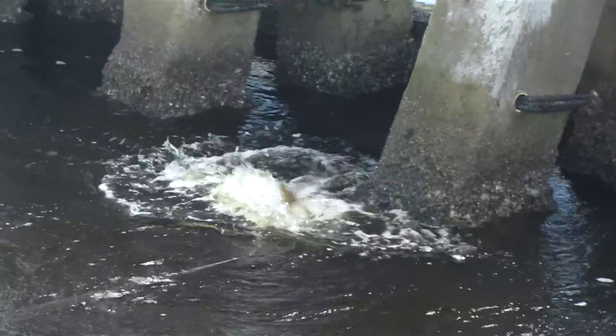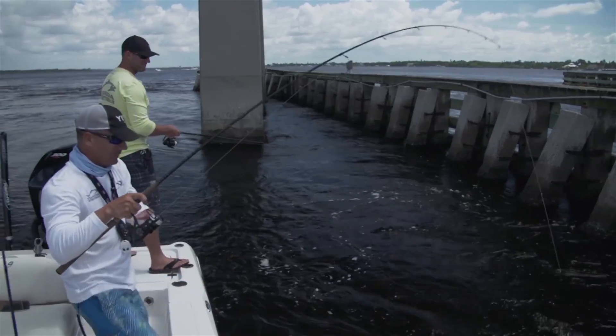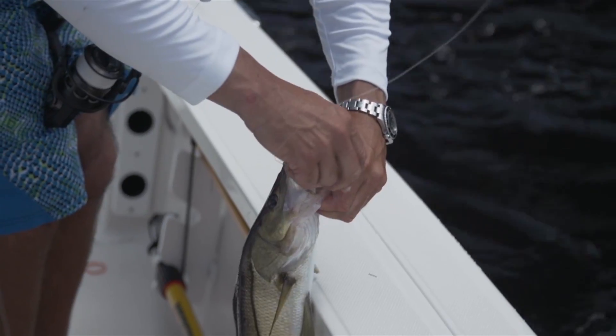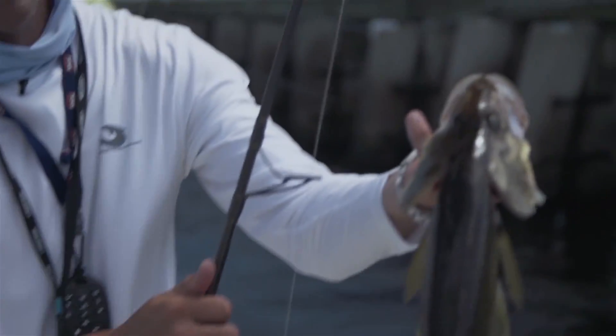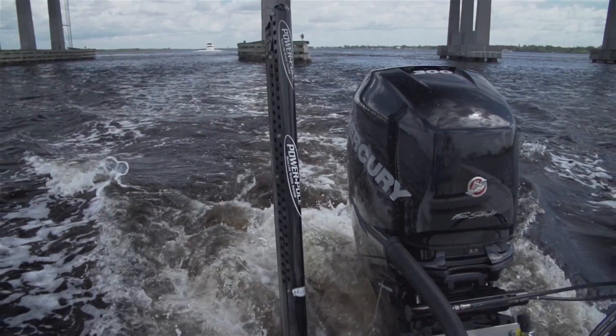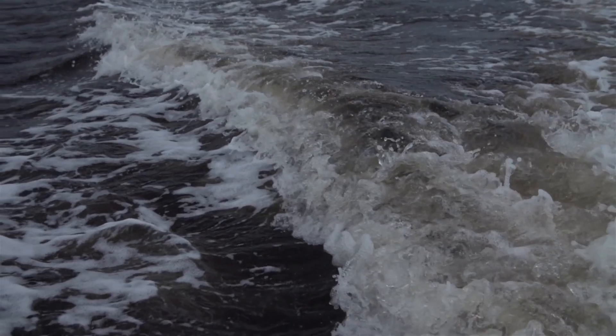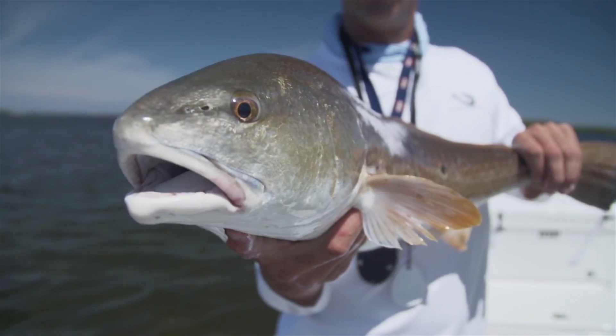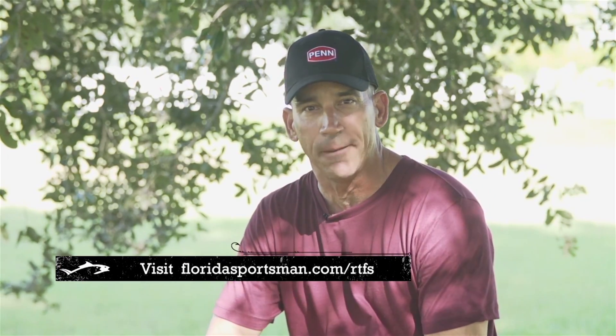He just ate it — sure did. Pulled them right up between the pilings. Say snook don't like structure! Just looking for one about twice or three times that size, but that's alright, I'll take them. With that approaching front, conditions are worsening and winds are picking up. We decided to call it quits. Josh Bibler from the west central section of Florida Sportsman Forum had been on a great bite. The school of redfish was absolutely incredible. Keep your reports coming and I may fish with you next on Real Time Florida Sportsman.